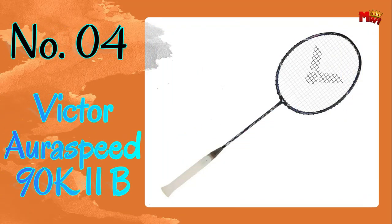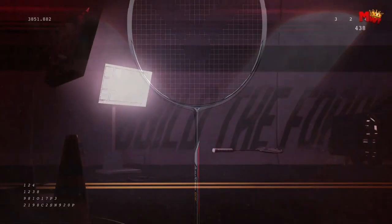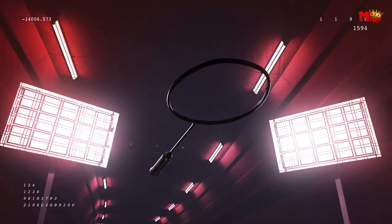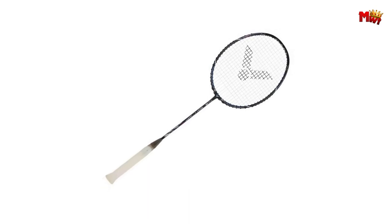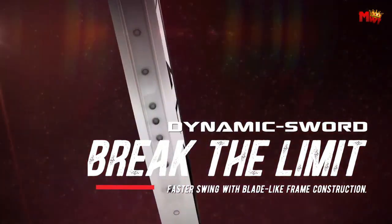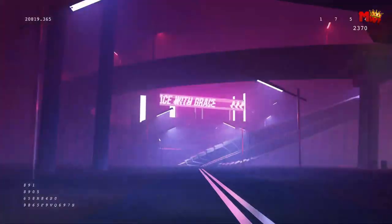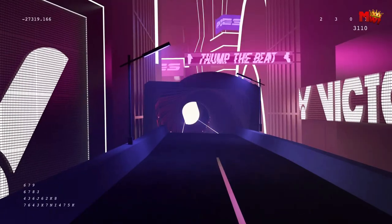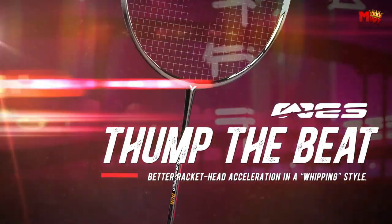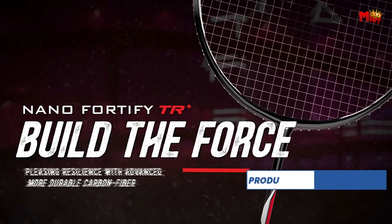Number four: the Victor RSpeed 90K IIB Badminton Racket — the ultimate badminton racket designed for champions. Building upon the success of its predecessor, the RSpeed 90K IIB is packed with cutting-edge technology to elevate your performance on the court. Equipped with West 2.0 technology, this racket enables lightning-fast recovery, efficient power transfer, and cleaner angles for aggressive offensive play. The anti-torsion system provides unparalleled stability and precise controllability, ensuring you stay ahead of the game even in the most intense rallies.